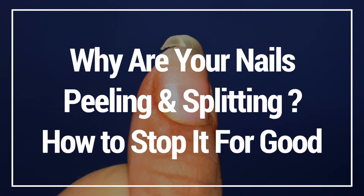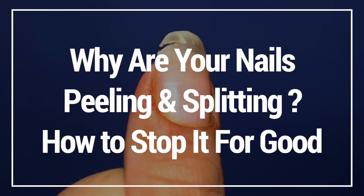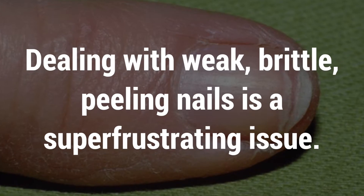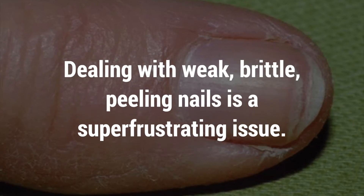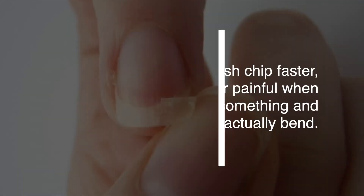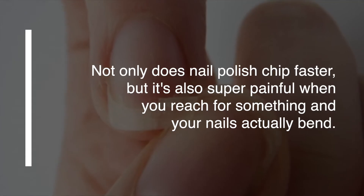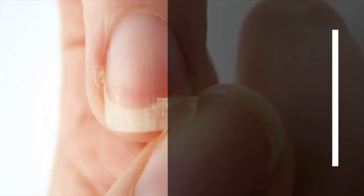In this video I'm going to show you why your nails split and peel and how to stop it for good. Dealing with weak, brittle, peeling nails is a super frustrating issue. Not only does nail polish chip faster, but it's also super painful when you reach for something and your nails actually bend.